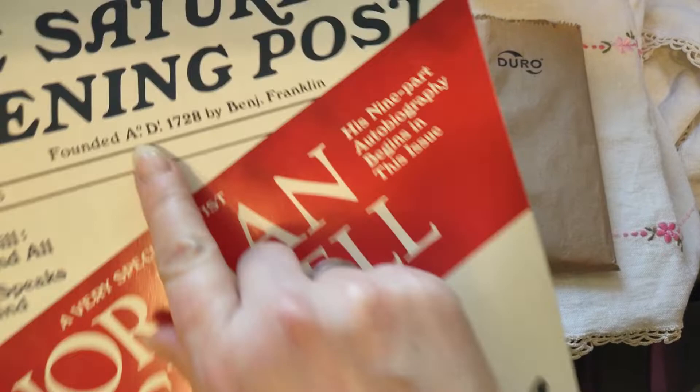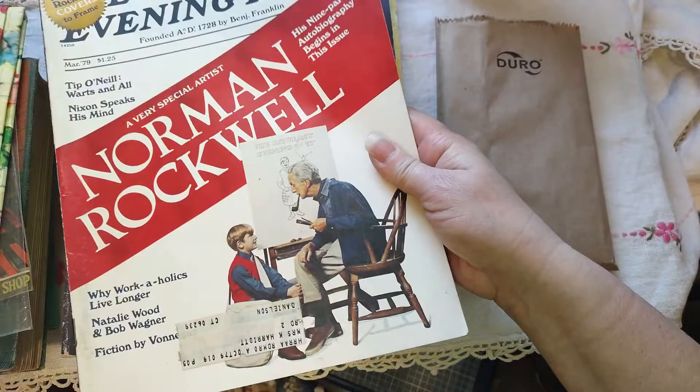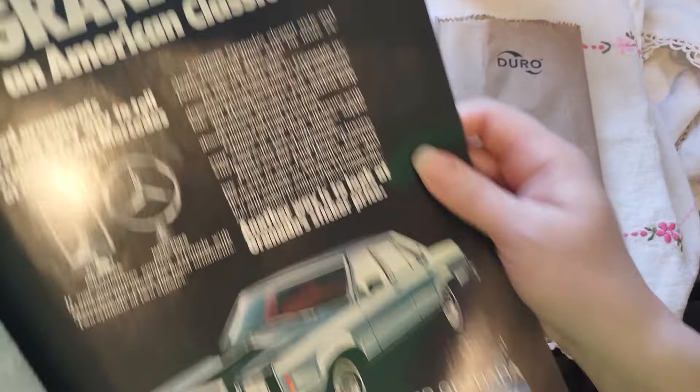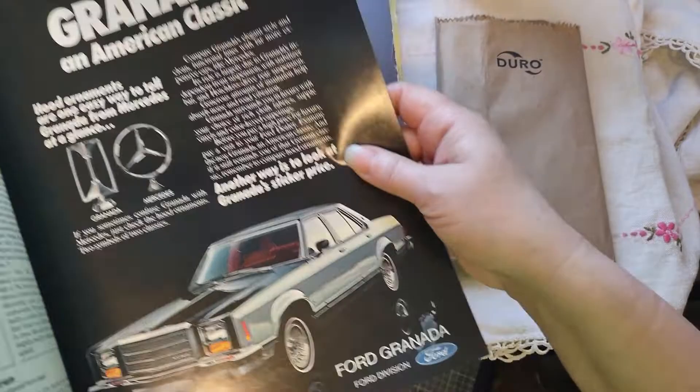And I got this — The Saturday Evening Post, which I did not know was founded by Benjamin Franklin in 1728. I'm not a big Norman Rockwell fan. However, there we go — 1979 Granada, an American classic. Fun fact: I took my driving test on a Ford Granada, my friend Desiree's mother's car — it was red with a white top.